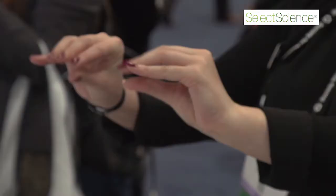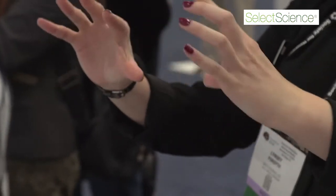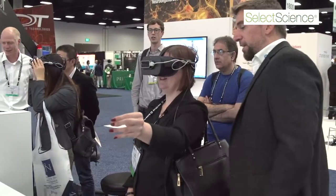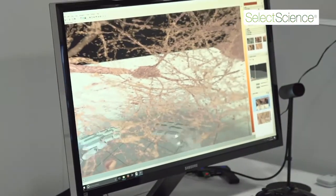In the virtual reality space, we do volume rendering of your data, so the data doesn't have to be converted into surfaces. You can see all the detail within your image. For a researcher, this gives them tremendous advantages — they can place themselves inside a dataset and move around using their hands.